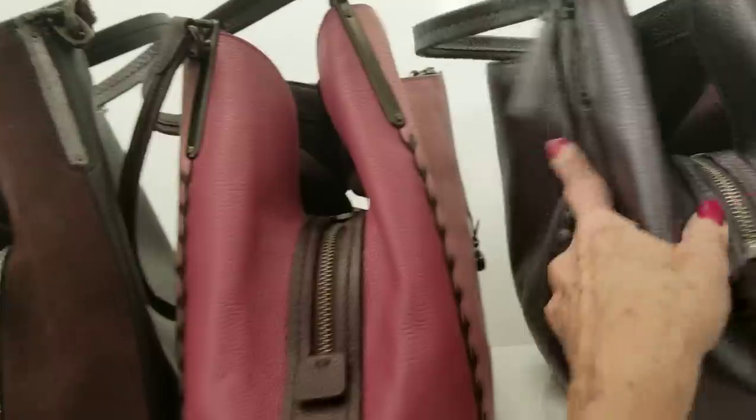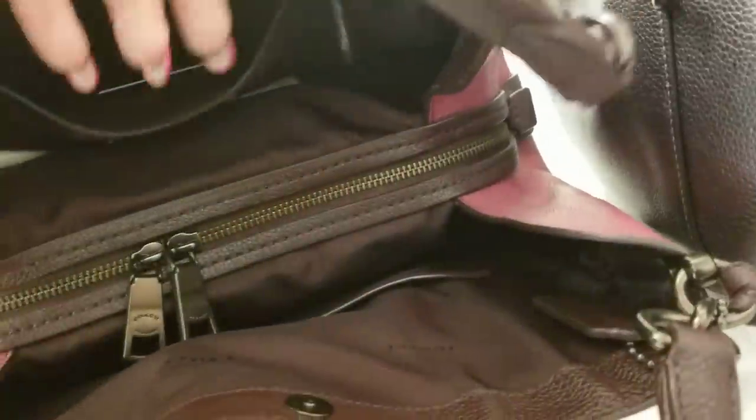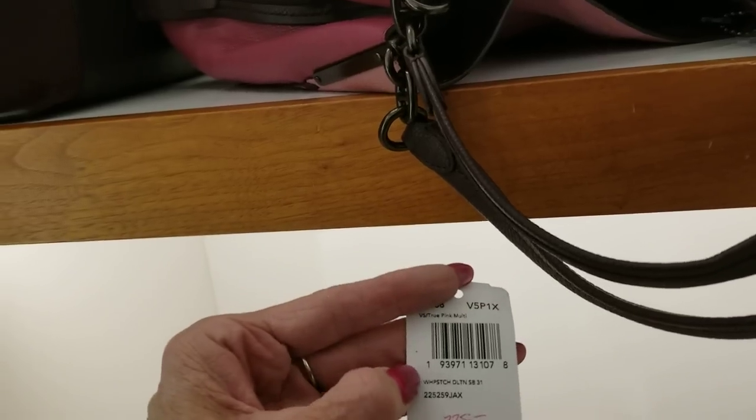Oh, I like this one too — this is very beautiful. If I can find the tag... this one is down to $225 and it is the pink multicolored Dalton with the whip stitch.